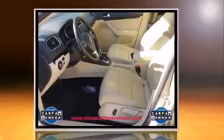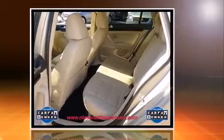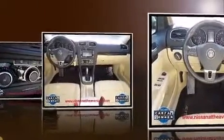It features an automatic transmission, front-wheel drive, and a two-liter four-cylinder engine. The engine breathes better thanks to a turbocharger, improving both performance and economy.